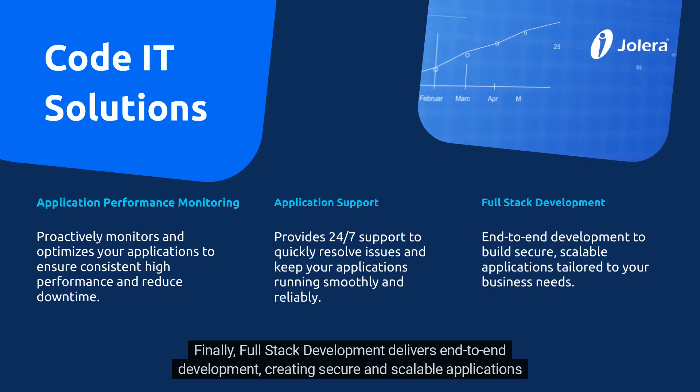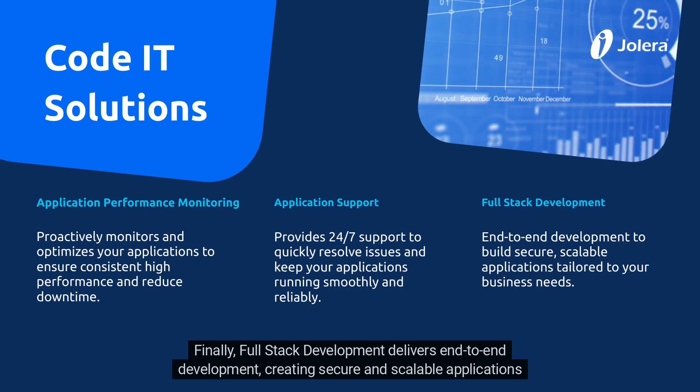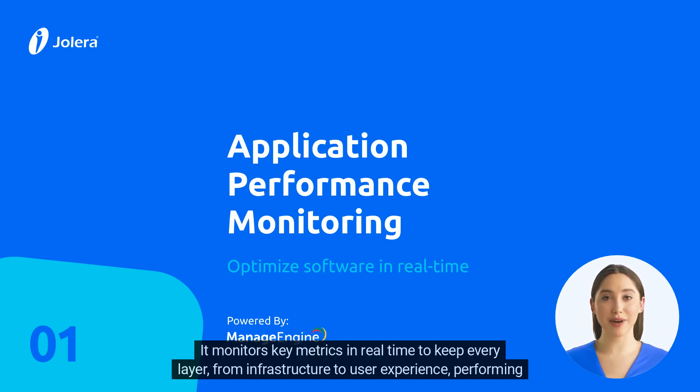Finally, full-stack development delivers end-to-end development, creating secure and scalable applications tailored to your needs. Application performance monitoring offers full visibility into your entire application stack, monitoring key metrics in real-time to keep every layer — from infrastructure to user experience — performing at its best.